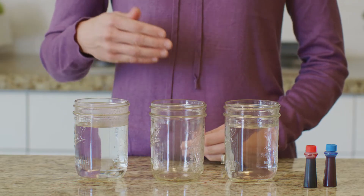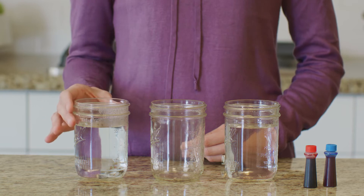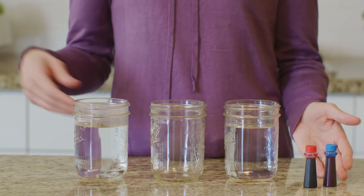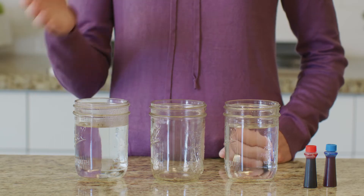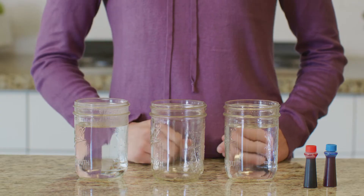Let's do an experiment to demonstrate how molecules move. For this experiment, you need three clear jars or glasses. You also need hot water, cold water, and red and blue food dye. I've already filled this jar up with hot water and this jar up with cold water. We'll leave this jar empty for right now.